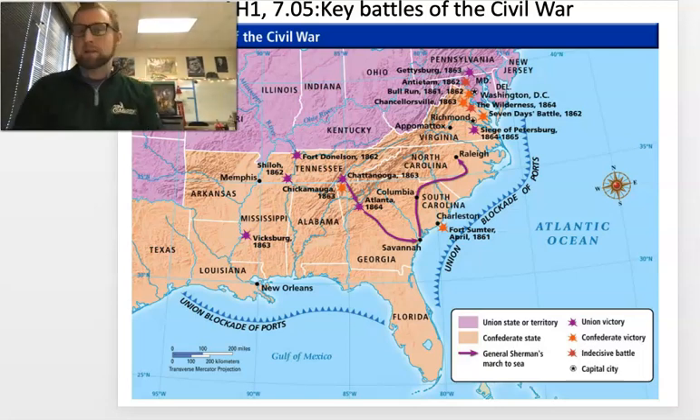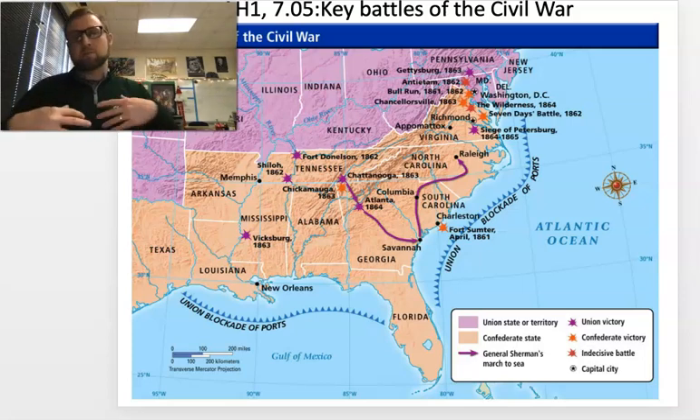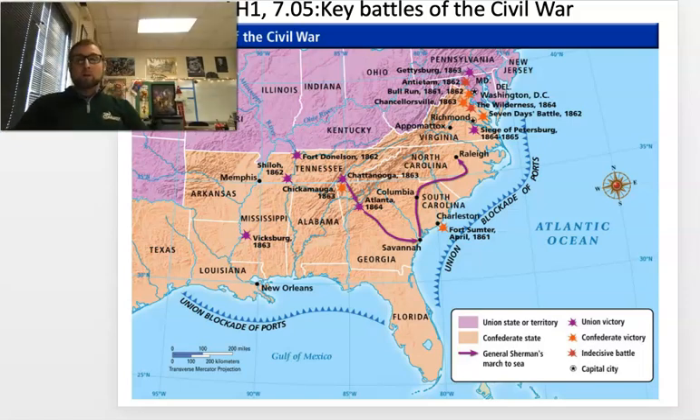Now, we're not going to hit on every single battle. For example, the Battle of Chattanooga is a rather large battle in the Civil War that we're not going to talk about. I'm hitting the key ones — the turning points that changed the tide of the war, as well as the beginning and the end of the war. The Civil War is a class in and of itself. The Battle of Gettysburg alone, you could spend probably a week on at the collegiate level. But for the purposes of this lesson, I am going to cover the big ones.